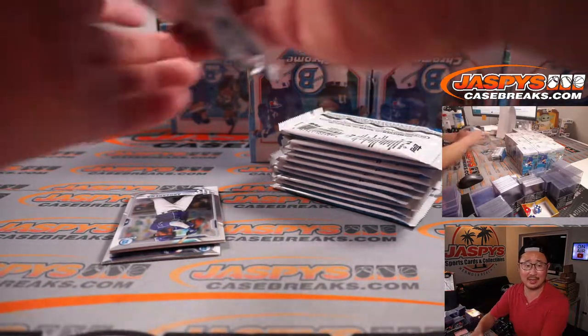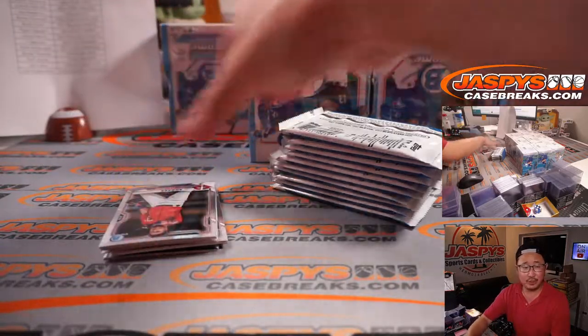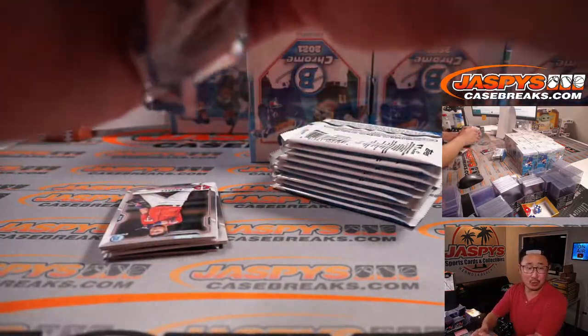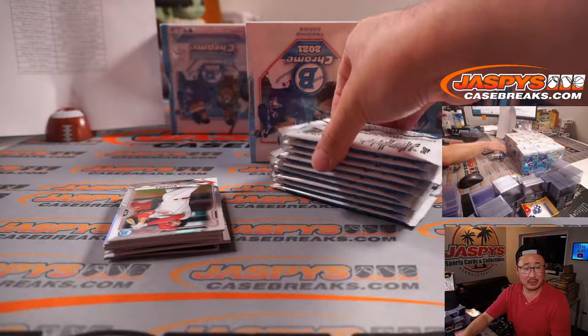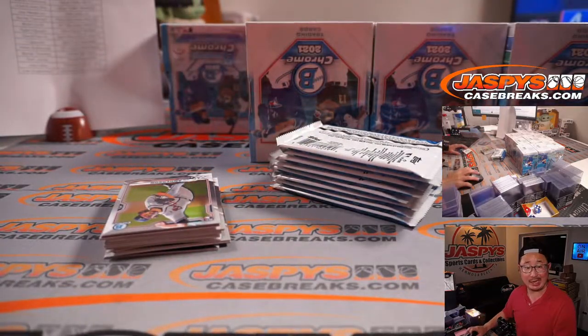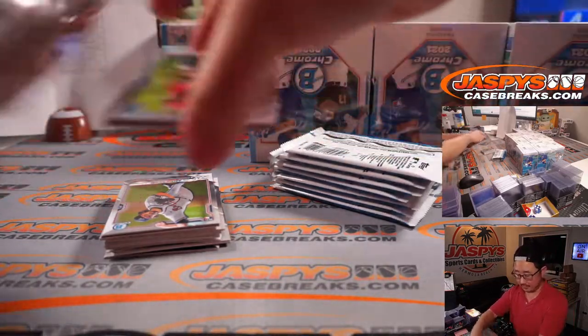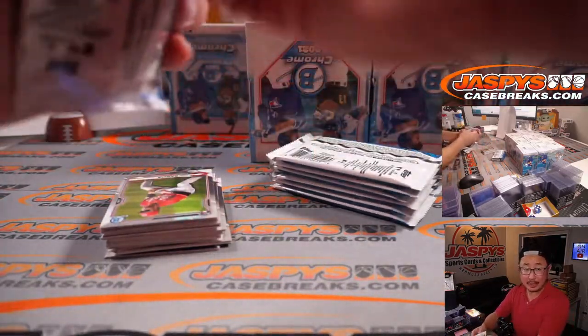These are all kind of older catchers — Alex Avila, Tucker Barnhart has a club option, Robinson Chirinos, Jan Gomes, Sandy Leon. Kurt Suzuki might hang it up after this year — he's 38. Moving on to first baseman.